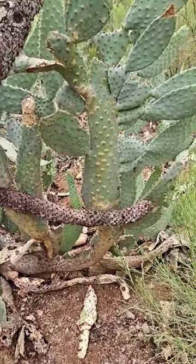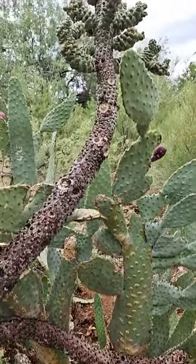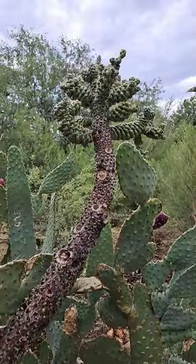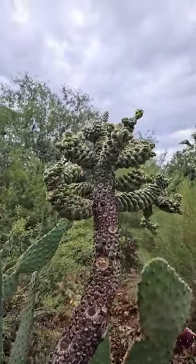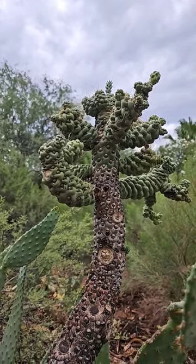Look at that — it's just two cacti growing together. But what caught my eye was the way this cholla looks like it's been mutated. It's so strange.